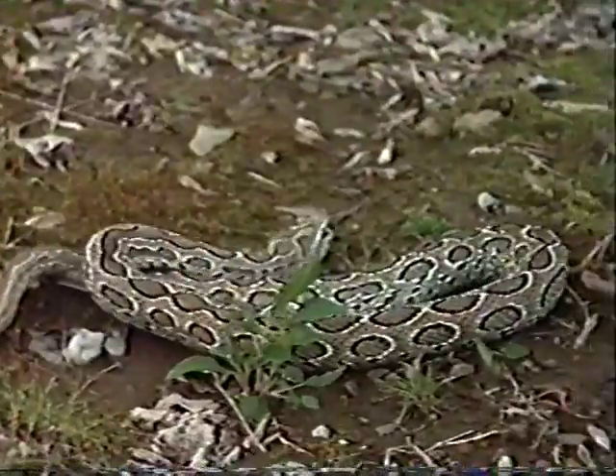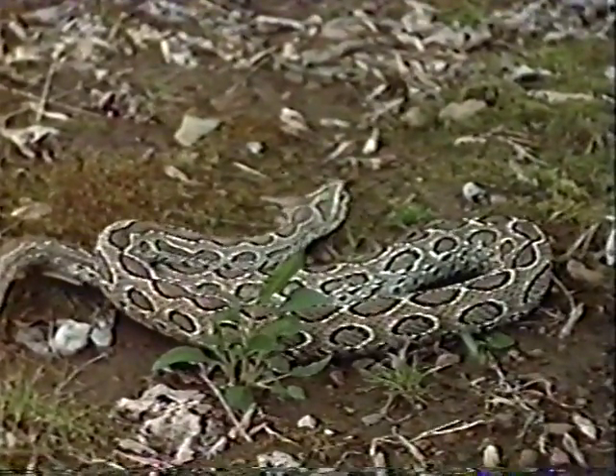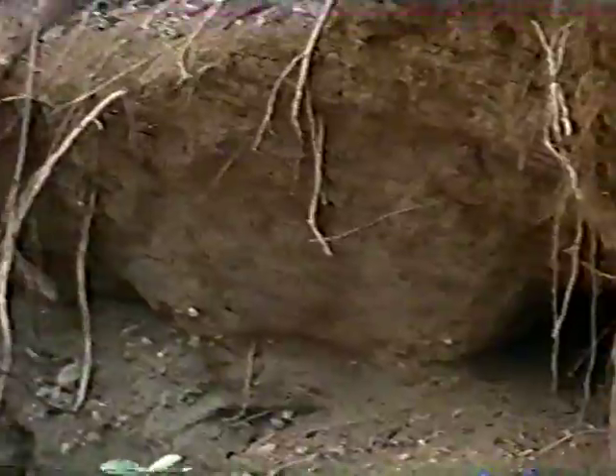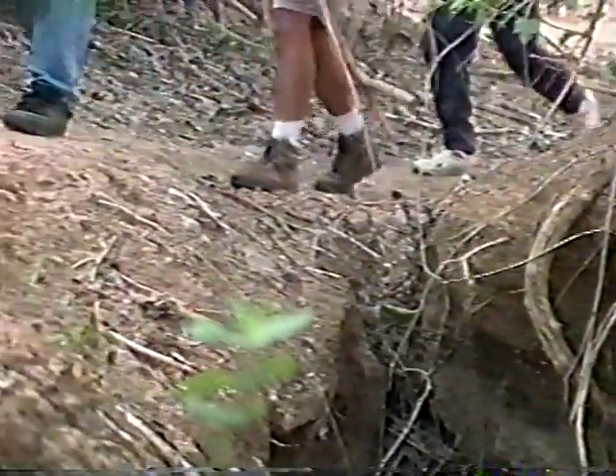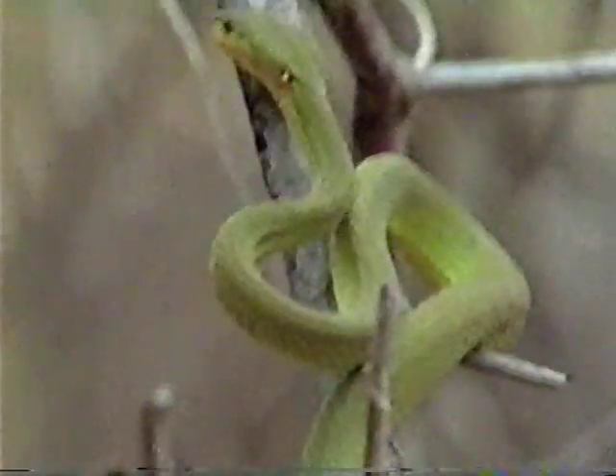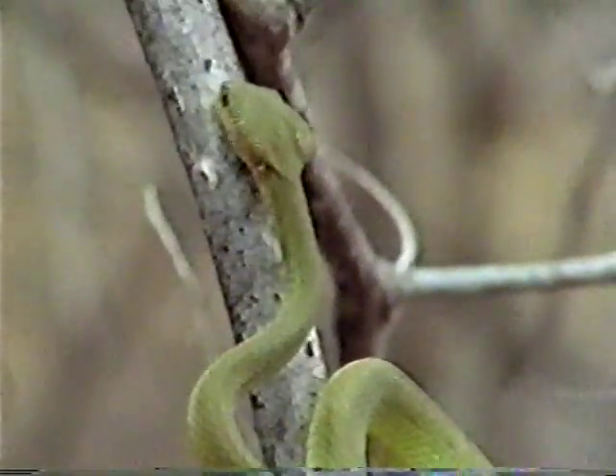Komodo dragons aren't the only danger visitors to this island face. Komodo has one of the highest populations of venomous snakes in the world. When walking through the backwoods on Komodo, you're almost never going to see a snake unless you're really looking. That's the problem — when you don't see a snake. If you accidentally step on one or put your hand on a branch where a tree viper is, that's how you get bit.